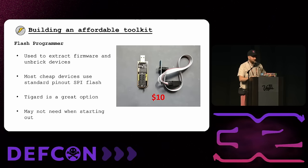The last thing in the toolkit is a flash programmer. You can get a cheap one for $10. We'll mainly use these to extract firmware off the device if we can't get it from other methods. Most cheap IoT devices use a standard 8-pin SPI flash chip, and you can use a generic flash programmer like the CH341A to read it. If you got the Tigard, you don't even need this — you can just use the SPI connection on that. And if the vendor puts the firmware online for download, you don't need a flash programmer at all.